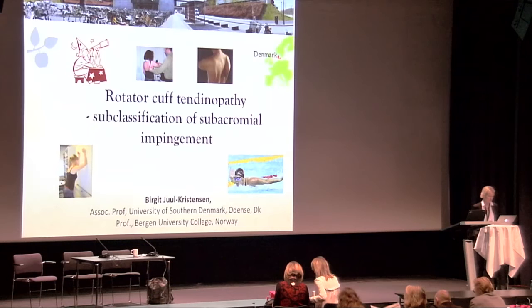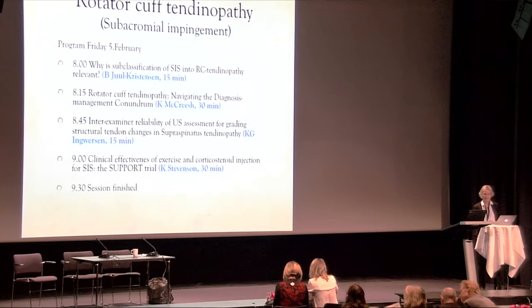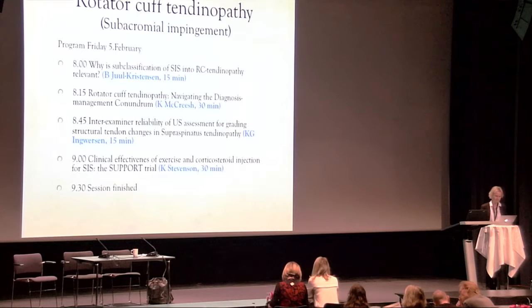The first presenter is Kay Stevenson, a researcher from the United Kingdom. Here is the program for the four presenters.